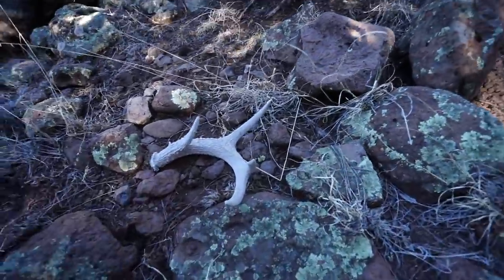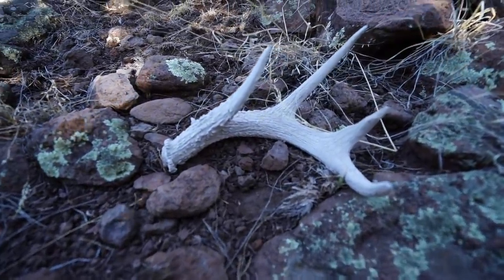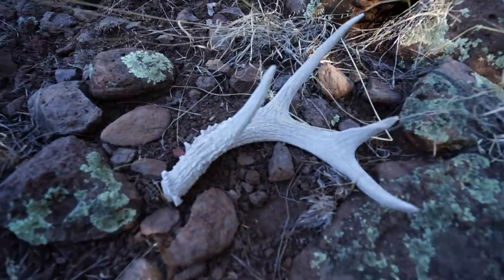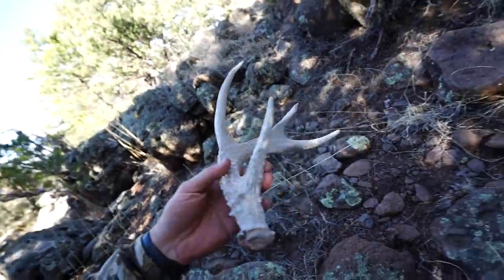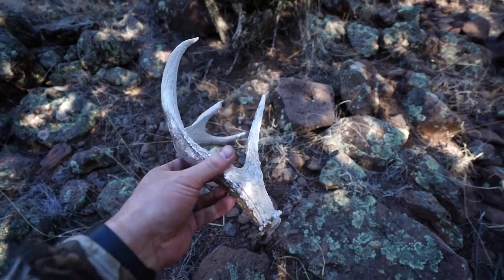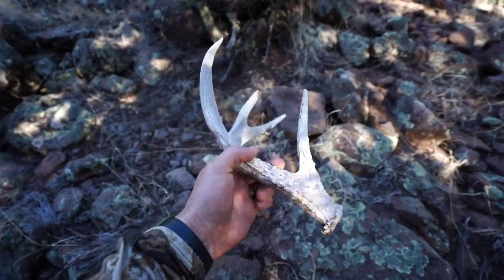I just found my first Coues shed ever, and it's a flipping good one, I think. Check that out — oh, flipping massive, huge brow tine. So cool. First Coues shed I've ever found. Is it at least solid enough where it's all there?